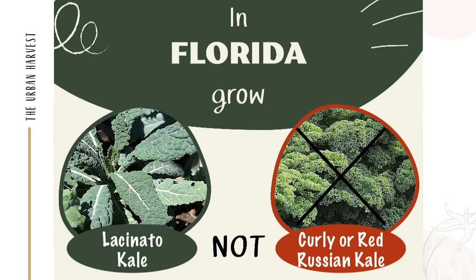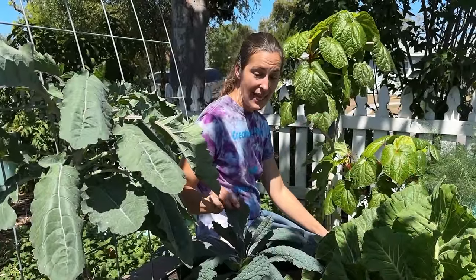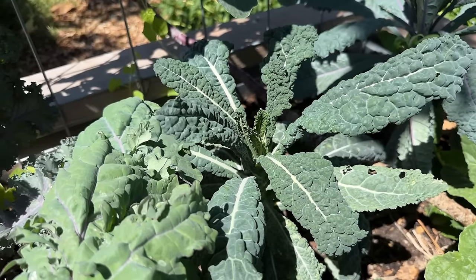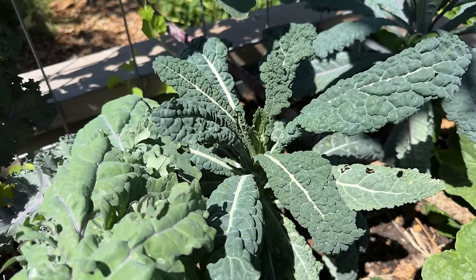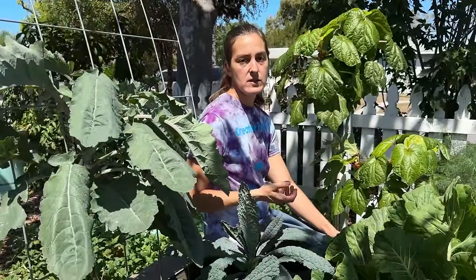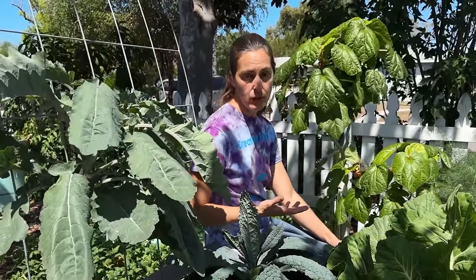Lacinato kale, Tuscan kale, Italian kale, dinosaur kale — there are all different names for the same plant — but this kale will last much longer into the growing season with a little bit of afternoon shade. It's a very hearty crop and especially important as you head into the spring months when things do start to warm up.